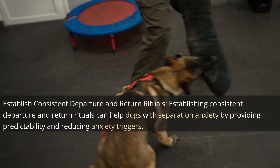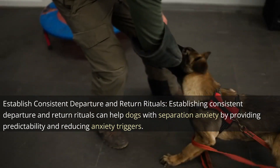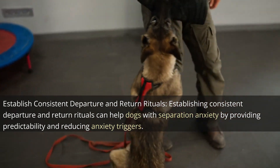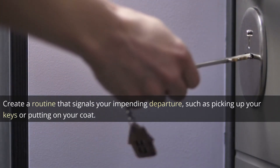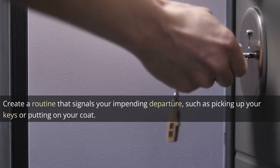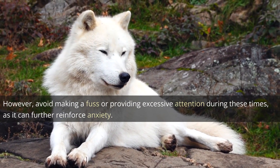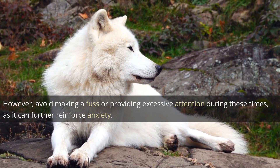Establishing consistent departure and return rituals can help dogs with separation anxiety by providing predictability and reducing anxiety triggers. Create a routine that signals your impending departure, such as picking up your keys or putting on your coat. However, avoid making a fuss or providing excessive attention during these times, as it can further reinforce anxiety.